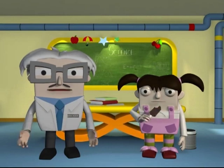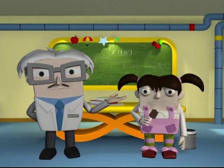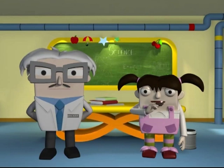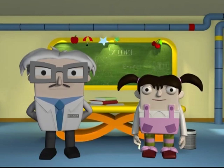A warm hello to all our friends watching us. I'm Dr. Oxy Jan and my sweet little assistant Cherry welcome you to another exciting and fun-filled episode of Science for Juniors.